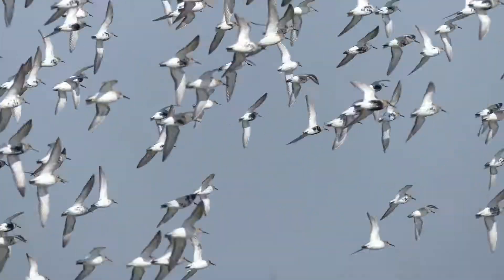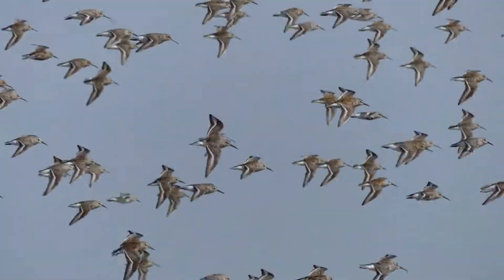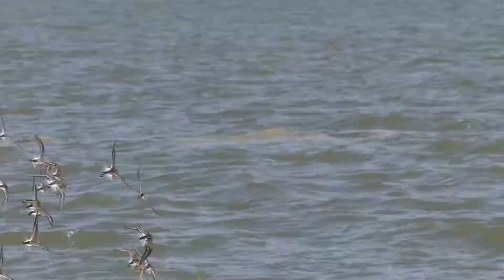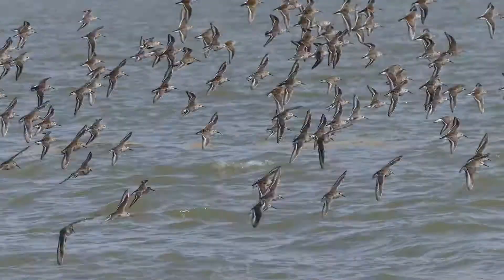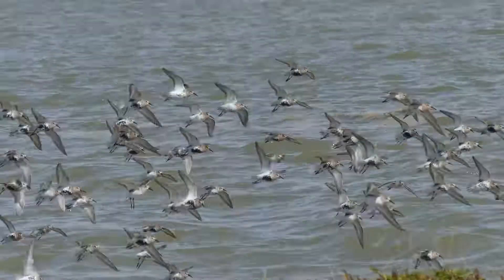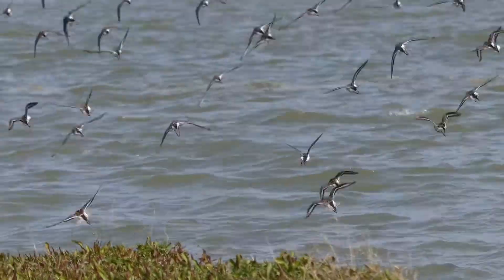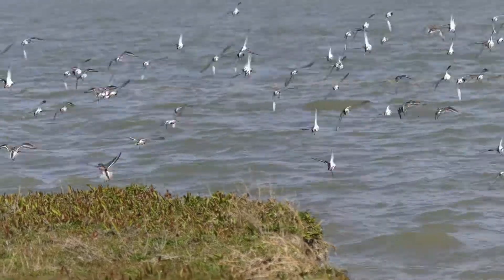In flight, the collective appearance of the flock resembles a cloud alternating between light and dark. This rapidly changing movement in a flock has evolved to make it difficult for predators to focus on an individual. See for yourself how difficult it is to follow any single bird.